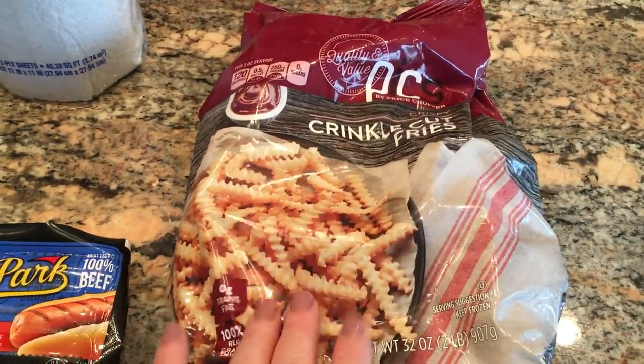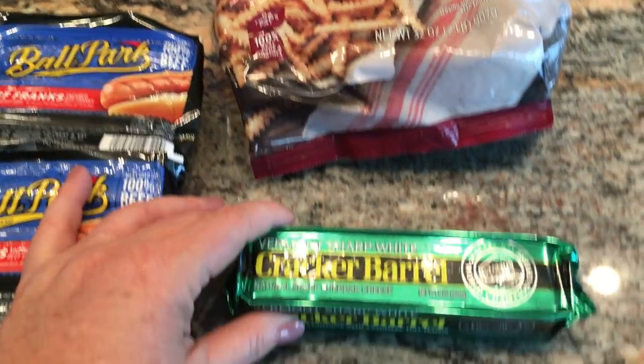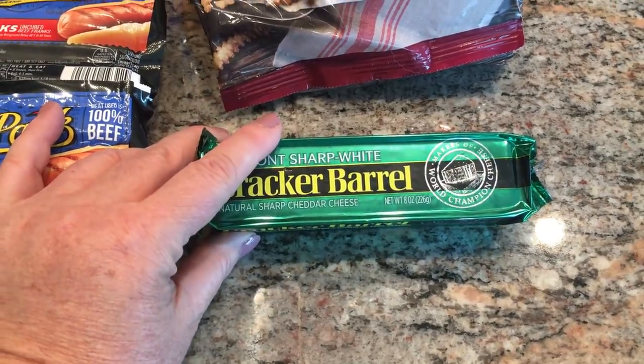I picked up some frozen french fries for the kids — they can do cheeseburgers and fries one night. And I picked up the Cracker Barrel cheese; I had a coupon for it and it was $0.99.